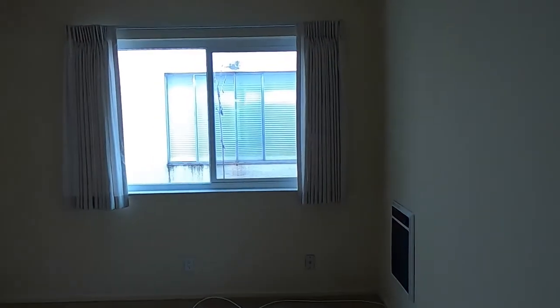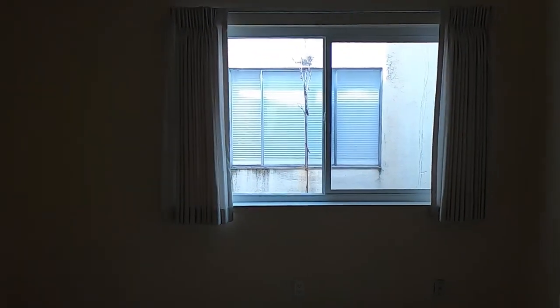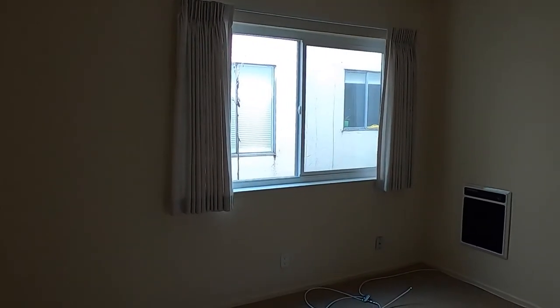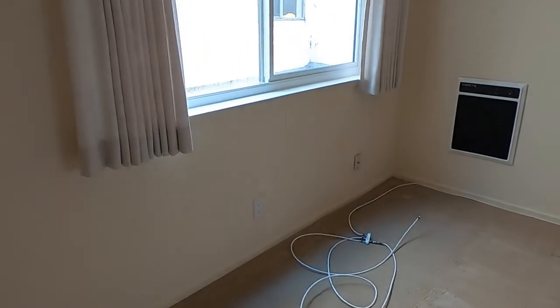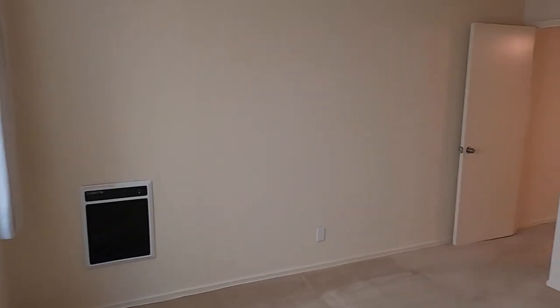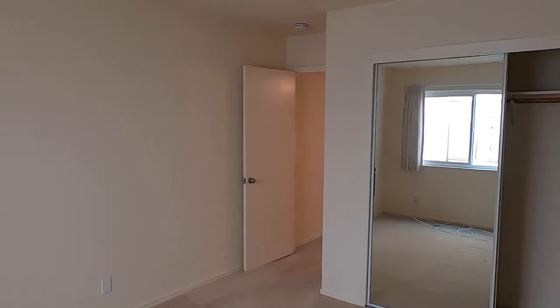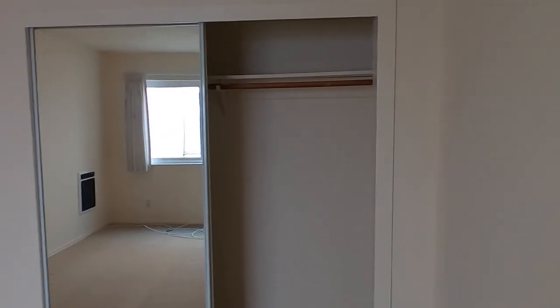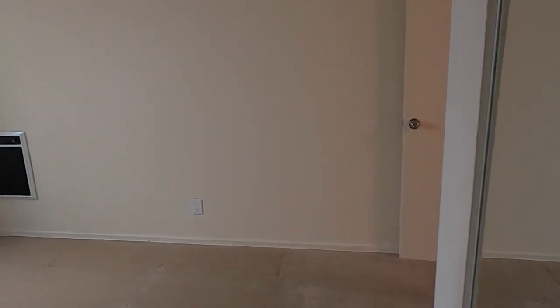Coming into the bedroom, this window is facing south. There's the cable on the floor for Comcast, otherwise known as Xfinity. Nice big closet with mirrored closet doors, a big shelf all along the top, and a bar to hang clothes. And there is the electric wall-mounted heater for the bedroom.